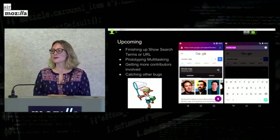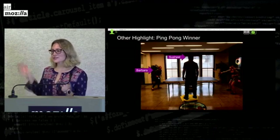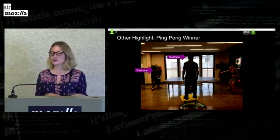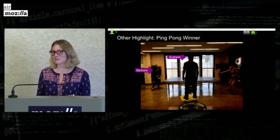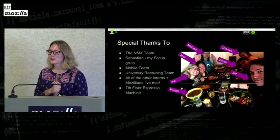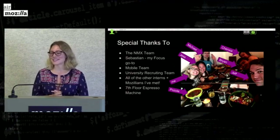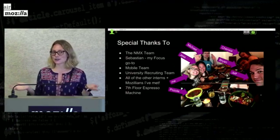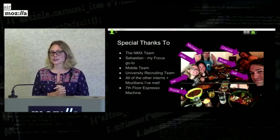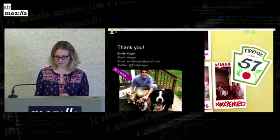Of course I've also been catching other bugs and putting out other fires that I probably created. And I won a big ping pong match, so I needed to include that — it was a real nail-biter, went down three sets, and I eked it out in the end, but Barbara was a real tough competitor. Special thanks to my whole team, the NMX team, Sebastian — my Focus go-to, you were great even from Germany. The mobile team and university recruiting team — Tara, Nicole, thank you so much — and all the other interns and Mozillians I've met, the 7th floor espresso machine, and here are my dogs.